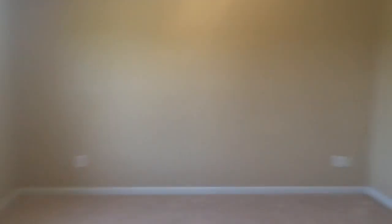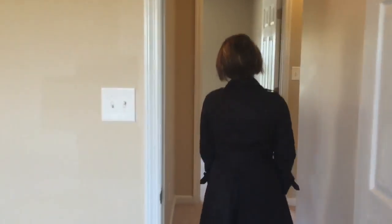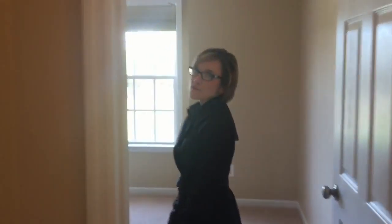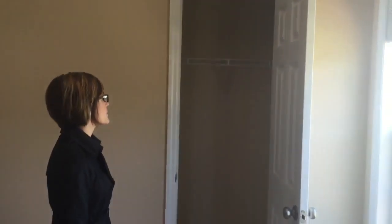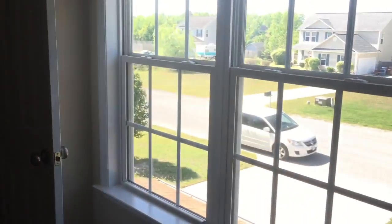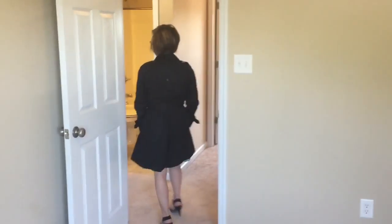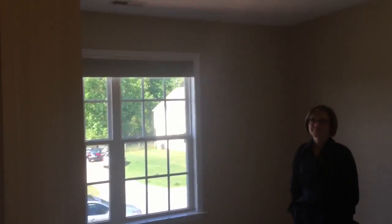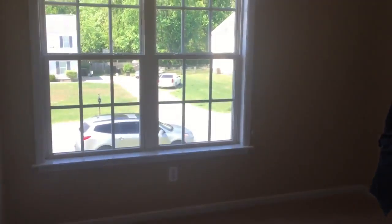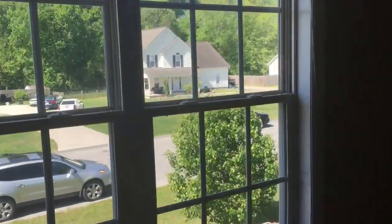Let's go down the hall and I'll show you the other two bedrooms. Both of them are really nice size — they did not sacrifice the space for the master; all three bedrooms are a really nice size. Bedroom three is right through here. And the last thing on this level is a separate full bath.